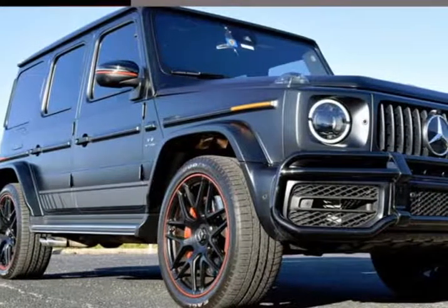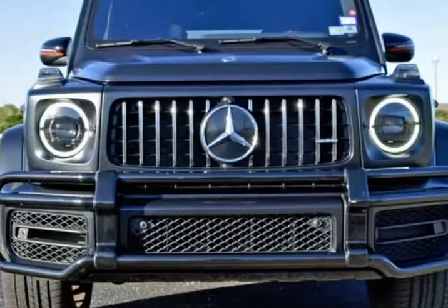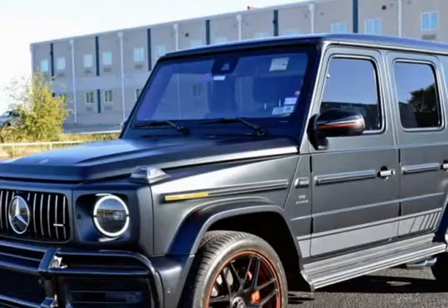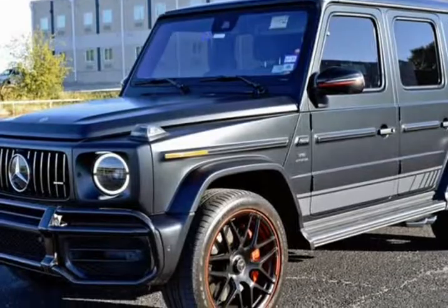This 2019 Mercedes-Benz G-Class is brought to you by RLB Sales and Leasing. One Owner, Navigation System, Backup Camera, Alloy Wheels, Leather Seats, Running Boards, 4x4.